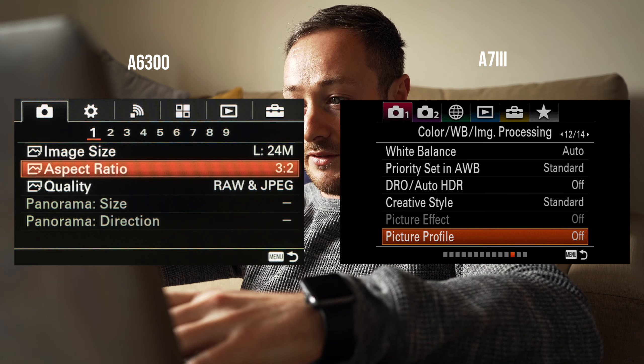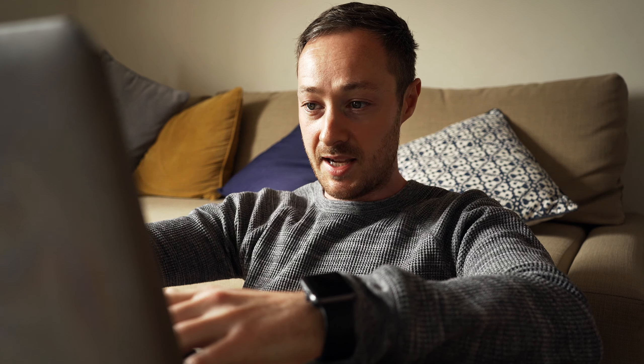First is the menus. Both of them are bad, but I will say that I really like the level of customization you can do with these cameras. Almost every little detail can be customized.